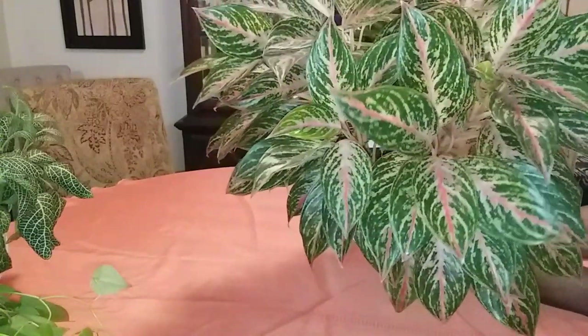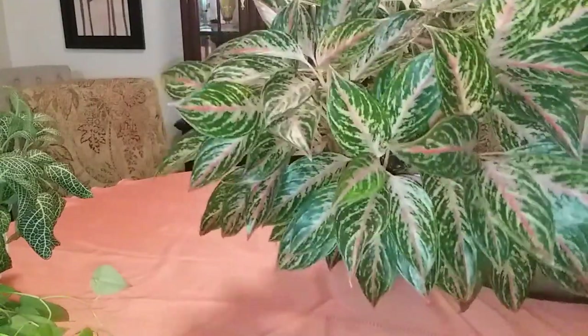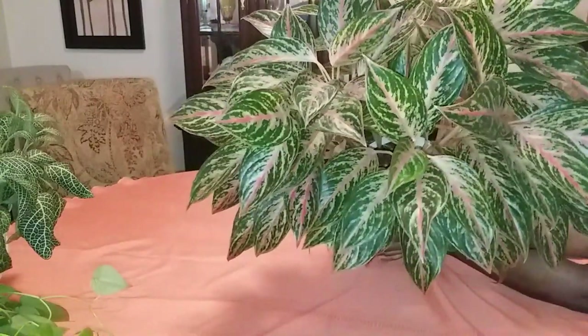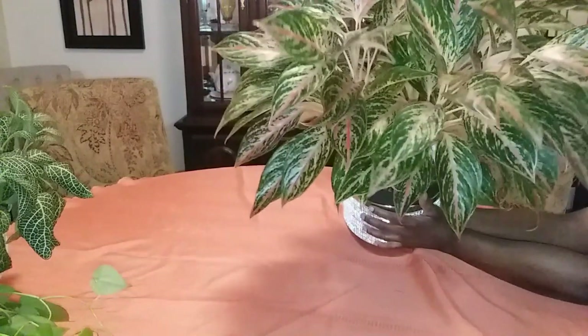I give this plant water when the soil feels dry two to three inches down, or when I lift it — if it feels light, I give it water; if it feels heavy, I don't water it.